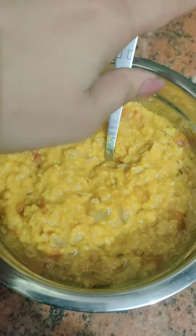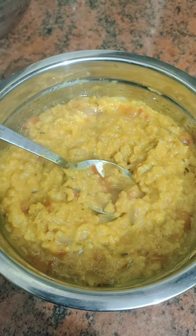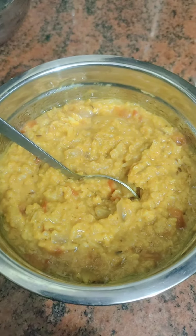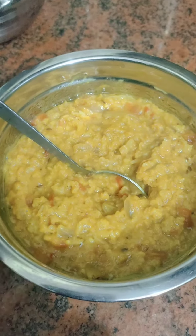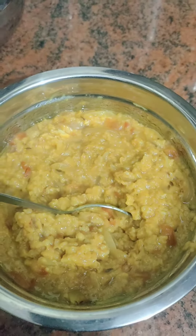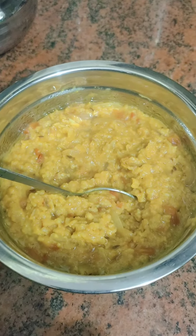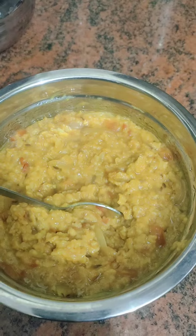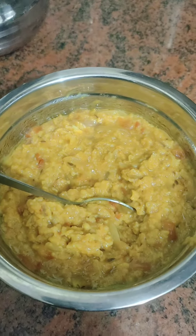For the last meal at night time I make oats — I love it. I make tomato and onion oats. That's all for today's meals, thank you for watching.